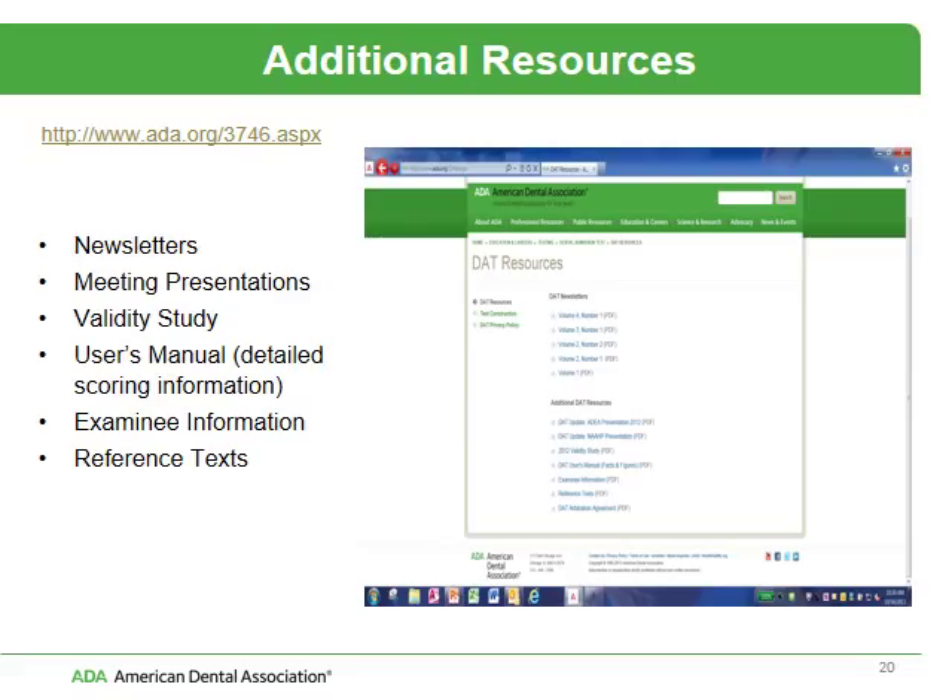This is a page that often gets overlooked on our website — it's called DAT Resources. Here you'll find newsletters with recent information about the DAT, presentations such as this one, our validity study, the User's Manual which has the scoring information, additional examinee information, and a list of textbooks put together by the Test Construction Committee members that they suggest you use in preparing for your test.